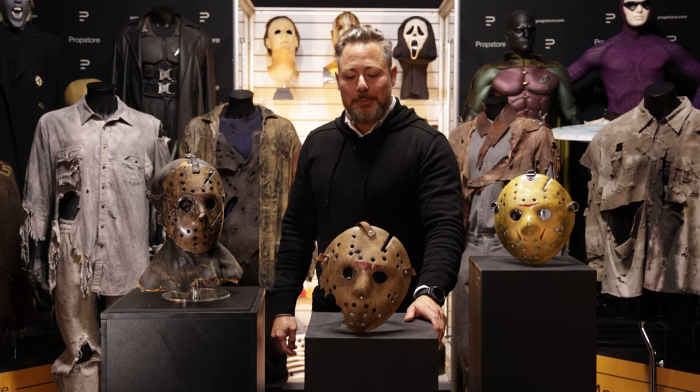Thanks for watching again. I hope to see you soon with some more items to show from my Friday the 13th props collection. Thank you.